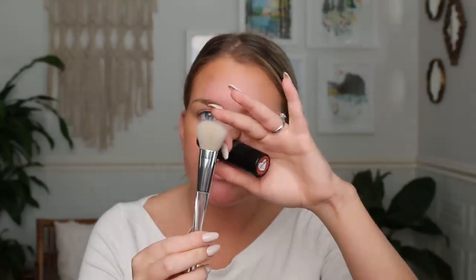I'm going to take the Nudestix Nudies Matte in Sunkissed — this is a new one I just picked up. I don't know why I went to smell it, because I smell everything. It doesn't smell though. This color is beautiful. I'm going to take this little elf brush with long hairs and put it on like this — picking up just a little bit of product on the very tippity tops of those bristles, because I saw someone do it on Instagram.